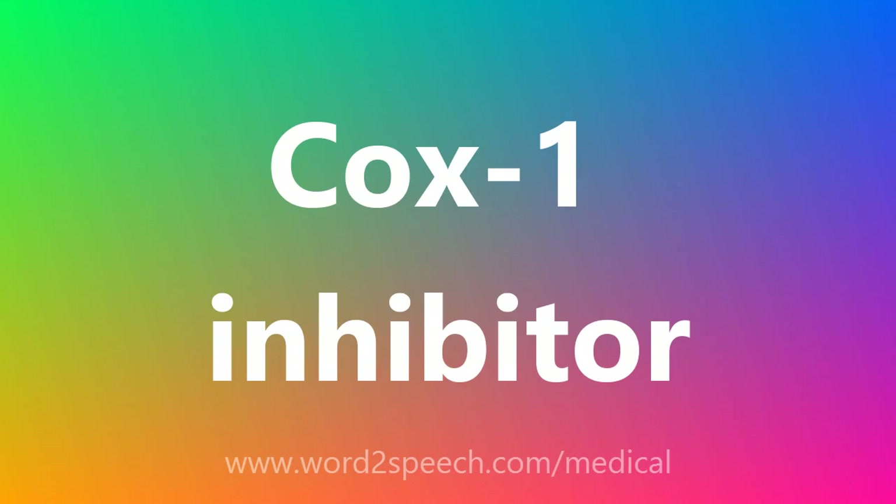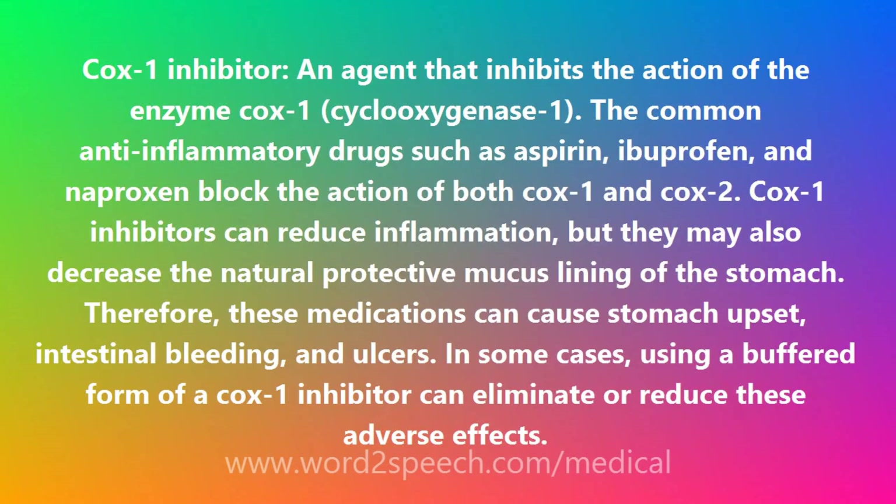COX-1 inhibitor: an agent that inhibits the action of the enzyme COX-1, cyclooxygenase-1. Common anti-inflammatory drugs such as aspirin, ibuprofen, and naproxen block the action of both COX-1 and COX-2.